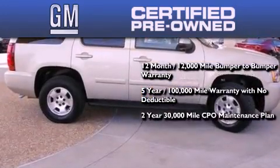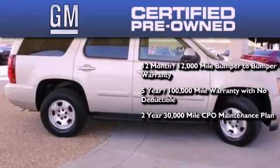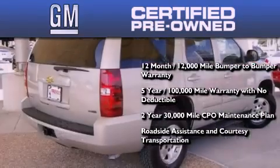A 2-year, 30,000 mile standard CPO maintenance plan, plus roadside assistance and courtesy transportation.